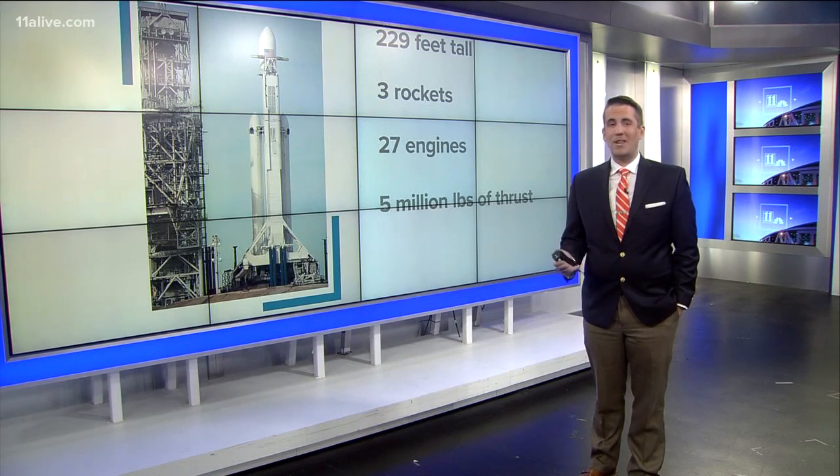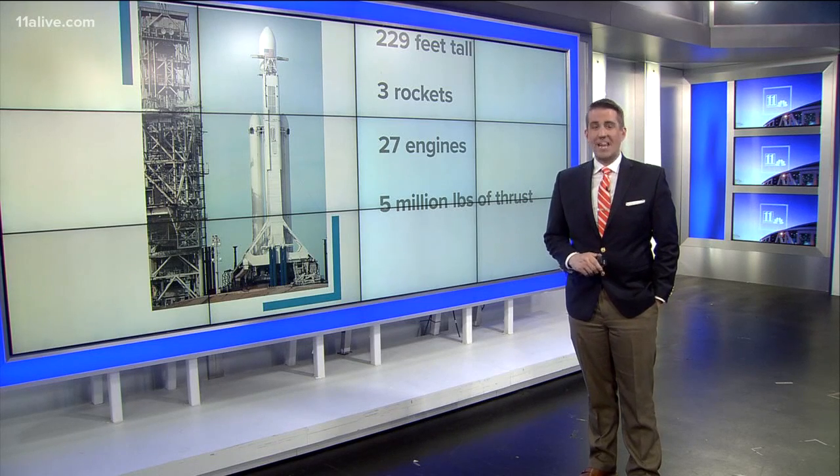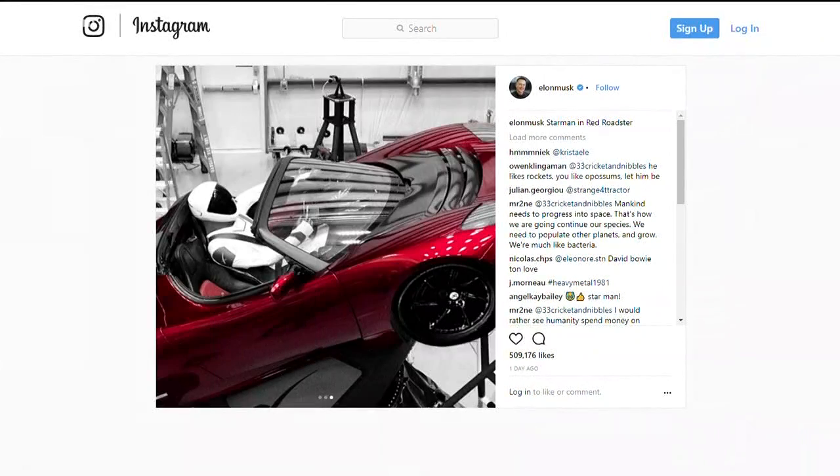It has three rockets, 27 engines, and 5 million pounds of thrust. Inside that rocket is SpaceX founder Elon Musk's personal red Tesla, of course, with a mannequin behind the wheel. And it's also playing David Bowie's Space Oddity in the background.